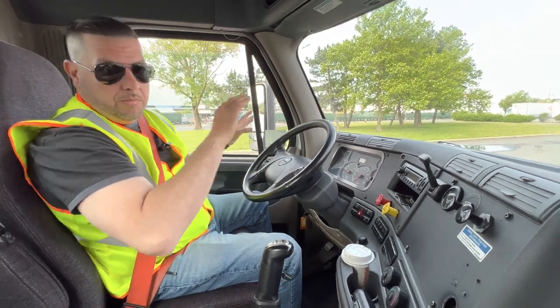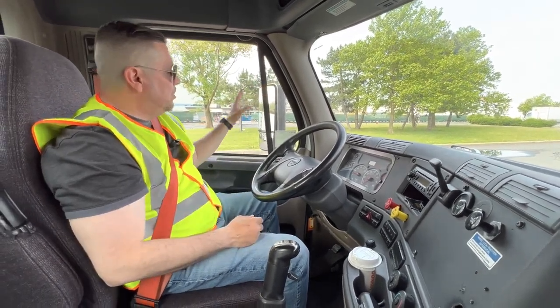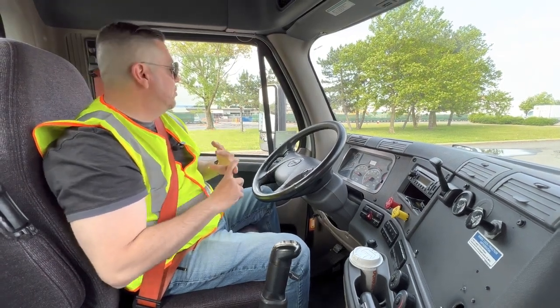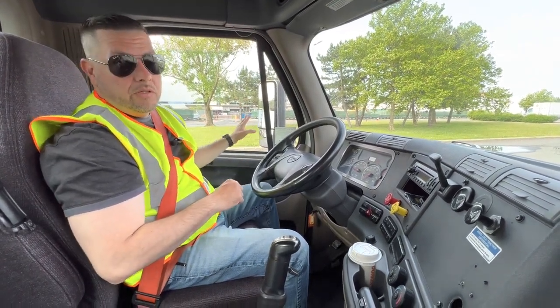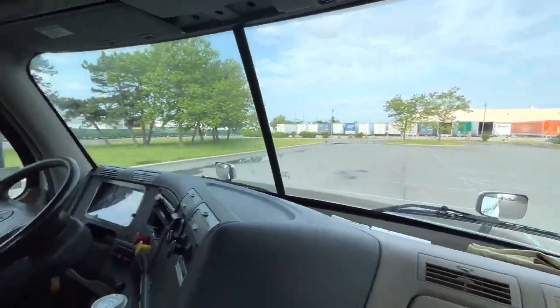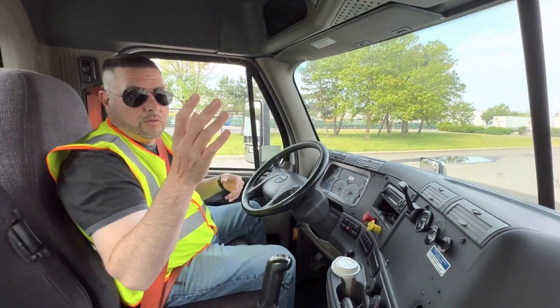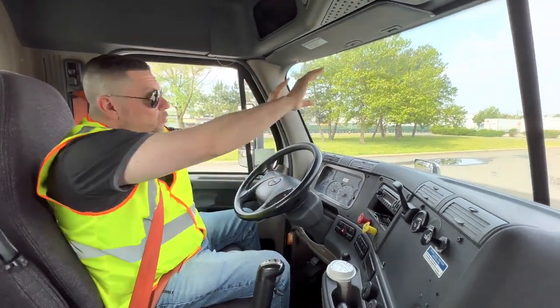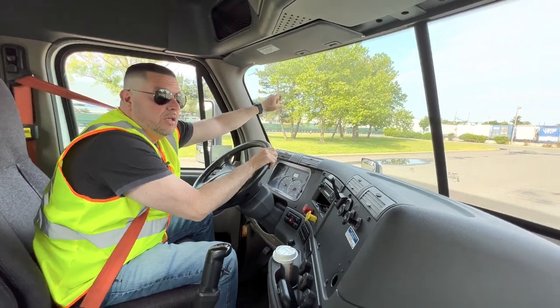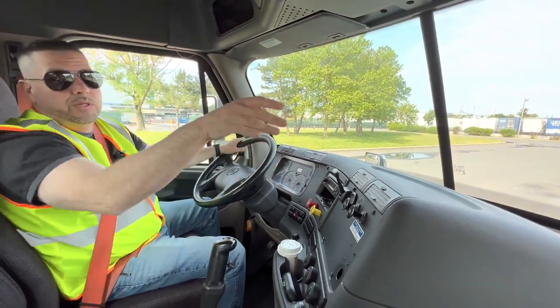Now we're going to work on our mirrors and windshield. My driver's side mirror is securely mounted, has no cracks or damages, and no illegal stickers. My passenger side mirror is not cracked or broken, securely mounted, no illegal stickers, no obstructions. My front windshield is not cracked or damaged, no illegal stickers or obstructions to block my view. That would be one point for that.